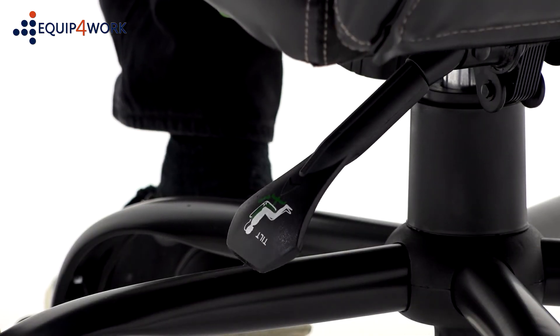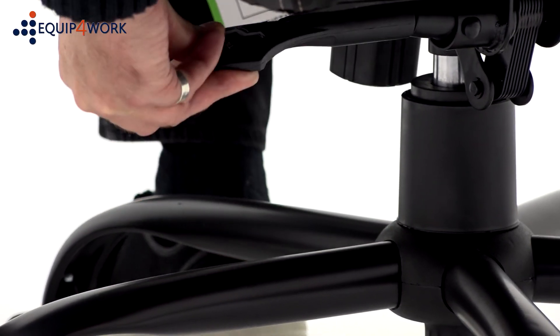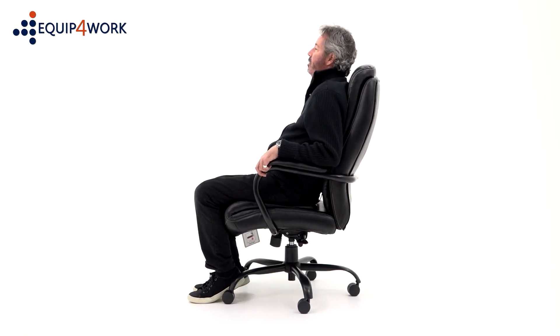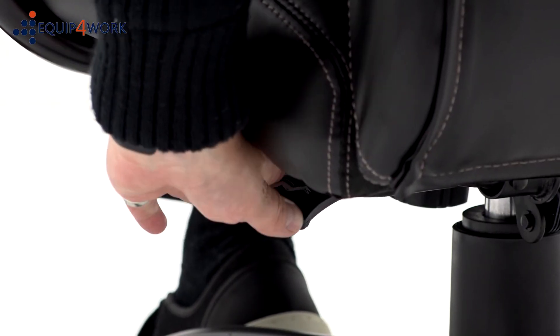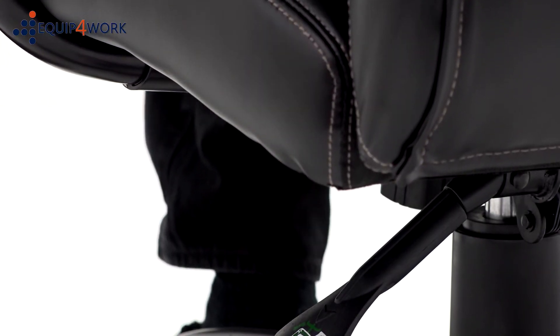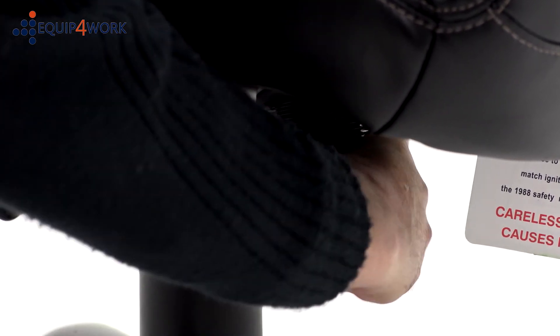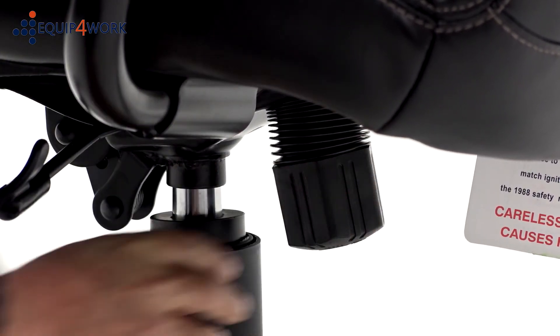The left-hand lever adjusts the seat tilt, which can be set to free float or is infinitely lockable, encouraging a more ergonomic seating position. When the chair is set to free float, the weight tension control can be adjusted to suit the user's body weight.